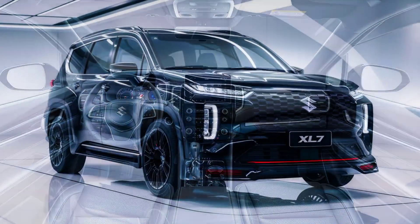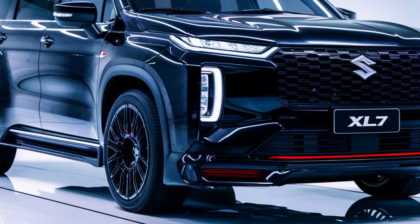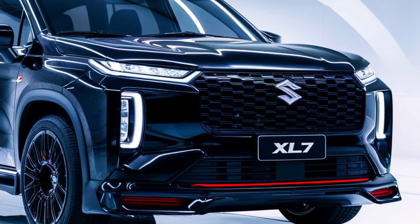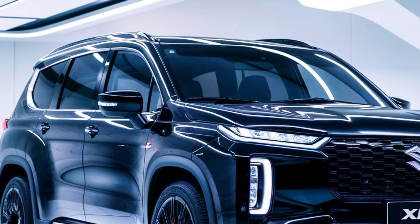Priced at an estimated $24,000 to $28,000, the 2025 Suzuki XL7 offers a compelling package of space, features, and affordability for families and daily commuters.